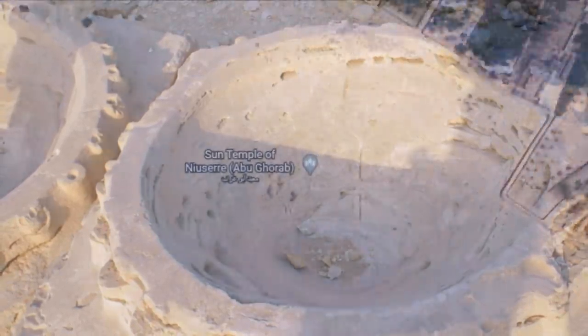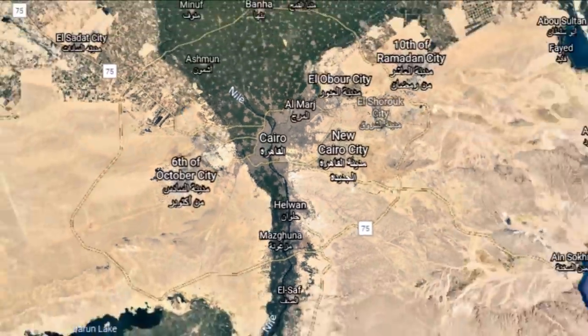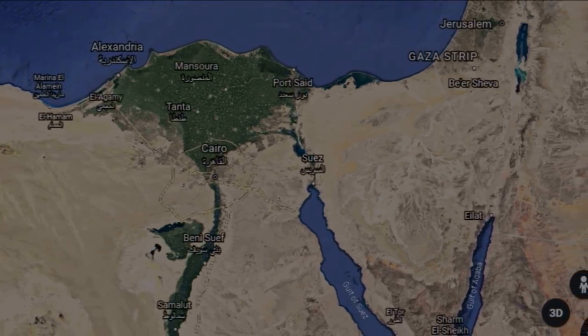That is my video on Abu Jarab, just north of Abu Sir and just south of Giza and Zayed Al-Arian. I encourage you to check out Ben's website — it's chock full of great pics and good information. Hope you thought that was informative, and you all have a very safe day. Thank you.